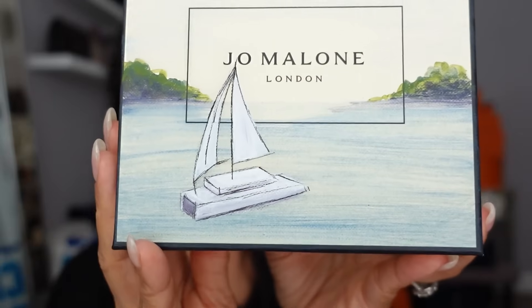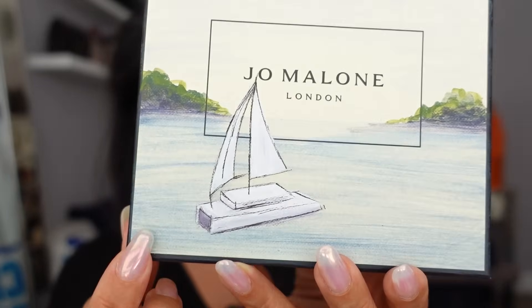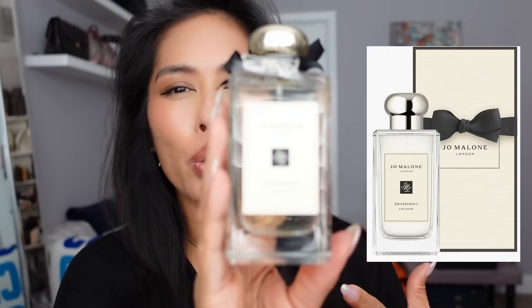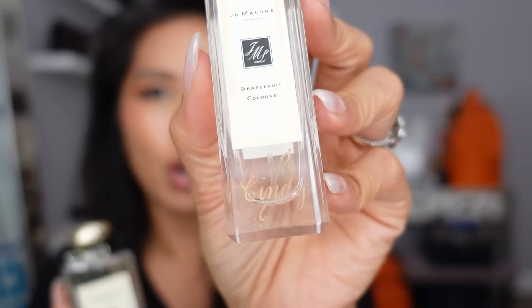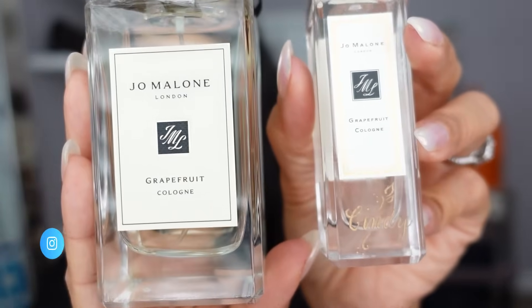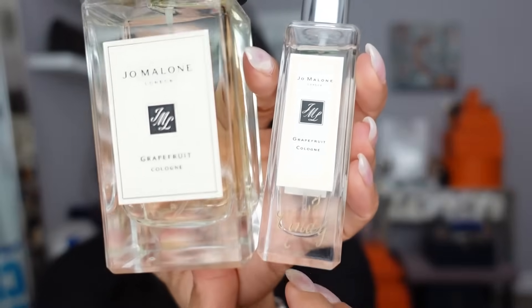Jo Malone had an event where if you buy a full-size fragrance, they had an artist that custom painted illustrations. You could choose from a few different illustrations — of course I chose the water themed one. I was due for a new Jo Malone — my favorite is the grapefruit cologne. This is my absolute favorite fragrance from Jo Malone. I love grapefruit — it's my favorite fruit to eat and one of my favorite fragrance notes. I also have a smaller grapefruit engraved with my name from a previous Nordstrom event. I got a full-size Jo Malone grapefruit to go with my travel size. Look at that little bow charm.